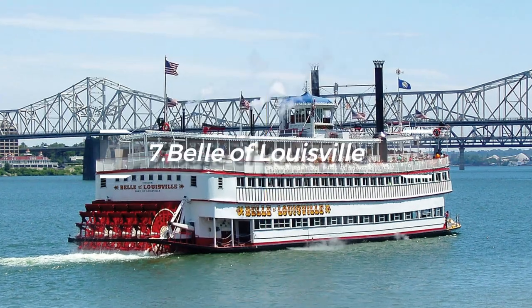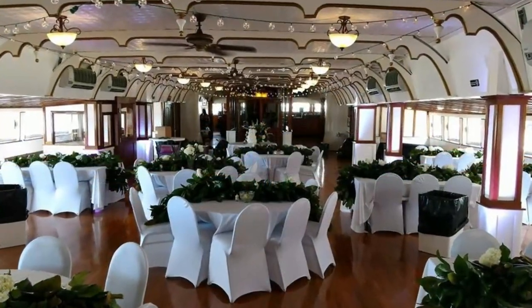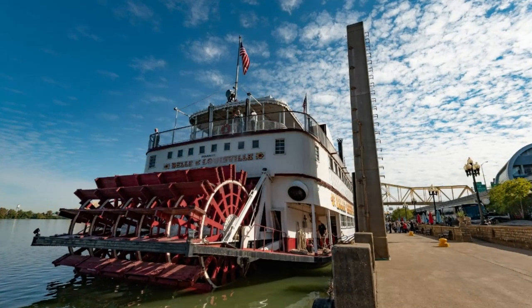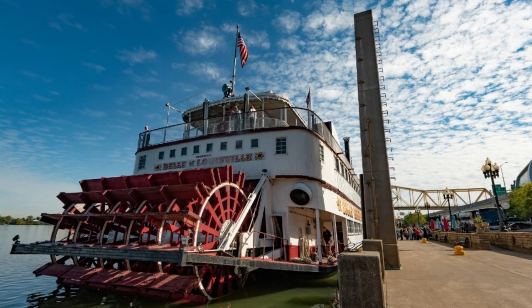At number seven, pay a visit to the Belle of Louisville. It's one of the oldest operational Mississippi River-style steamboats in the world. A cruise on this National Historic Landmark is a leisurely way to enjoy the Ohio River and Louisville's beautiful waterfront.